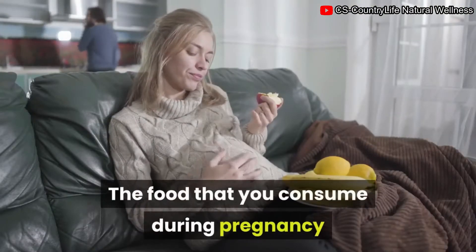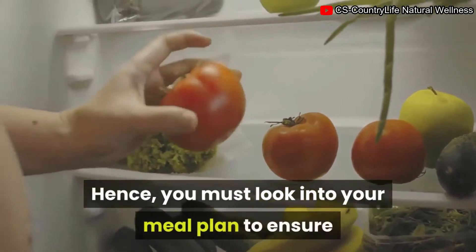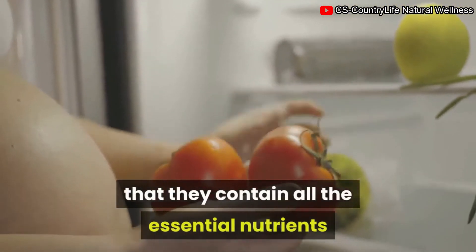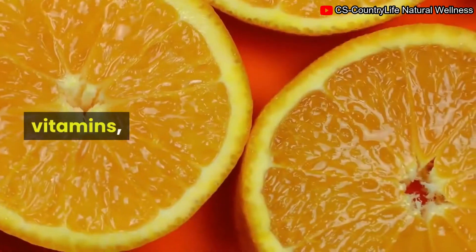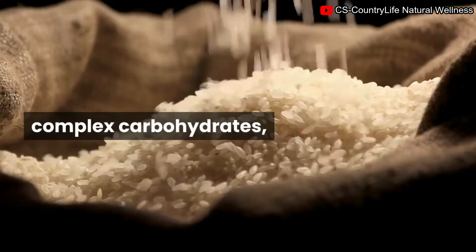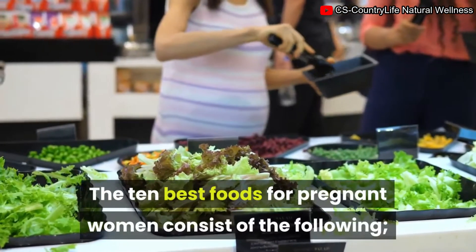The food that you consume during pregnancy has everything to do with your child. Hence, you must look into your meal plan to ensure that it contains all the essential nutrients needed for the healthy growth of your baby. Your healthy eating plan must consist of foods that are rich in protein, vitamins, minerals, fluids, fiber, complex carbohydrates, and healthy fats.